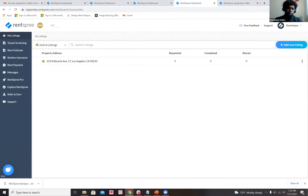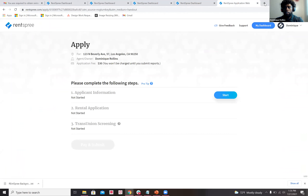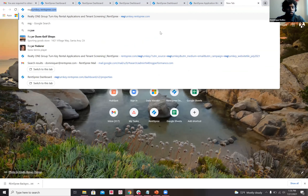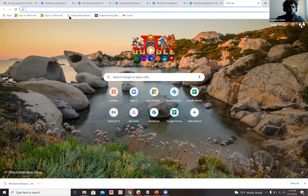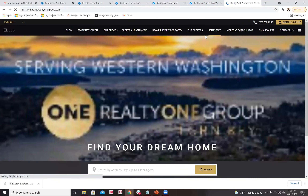That's the full demonstration of accessing RentSpree. The URL to use is www.rentspree.com/rogturnkey. You can also access it through the Turnkey website. Note that this is not accessible through the one login page like your other apps and tools — it's specifically on the Realty One Group Turnkey website.